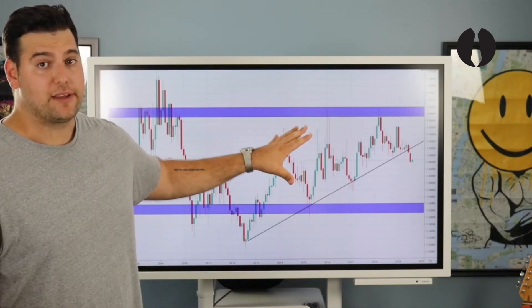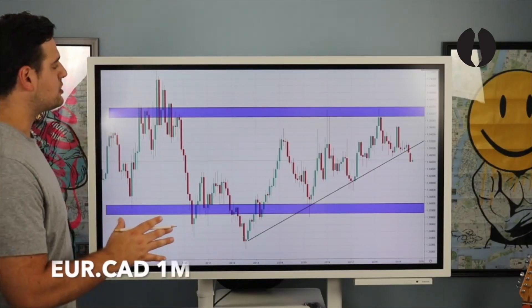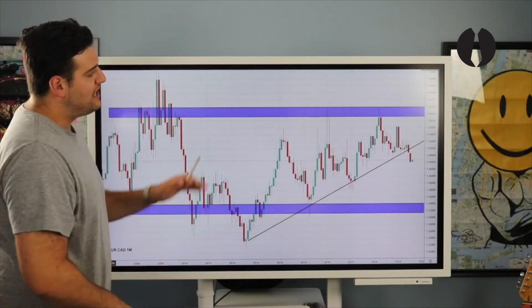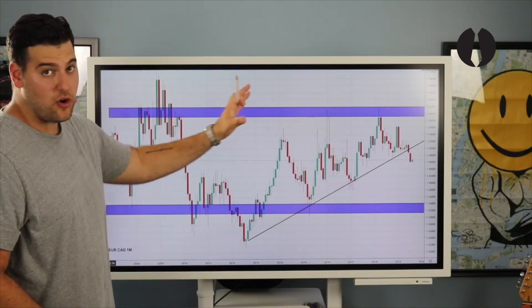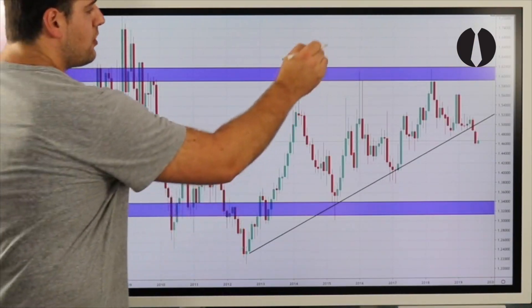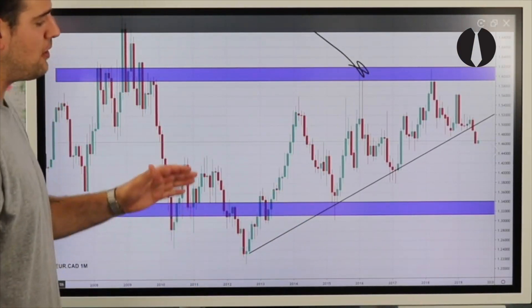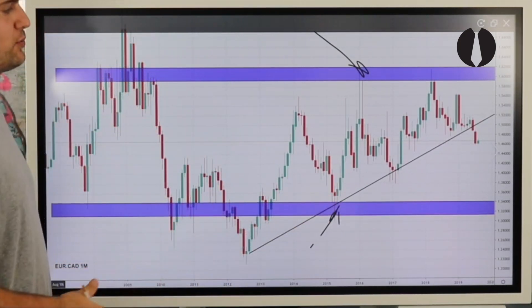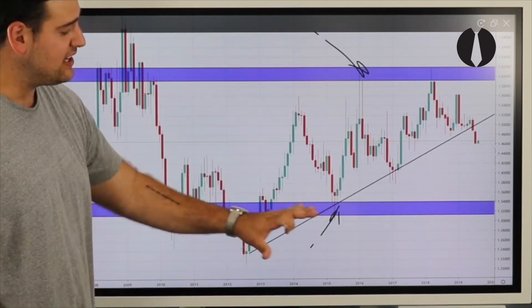Starting on the monthly for EuroCAD: here's our monthly upper zone and here's our monthly lower zone. We have sell sensitivity on a horizontal level, so every time price comes in contact with the monthly upper zone, a wave of sell pressure hits the market. Every time price comes in contact with the monthly lower zone, a wave of buy pressure hits the market.